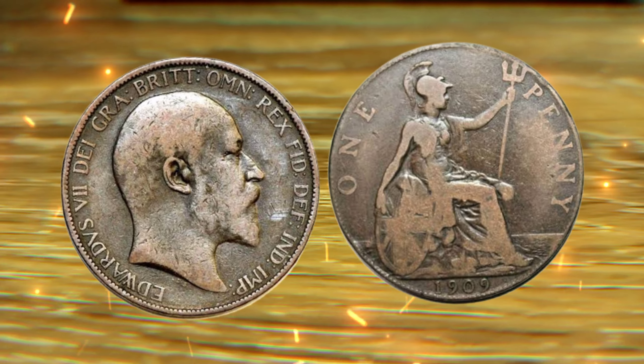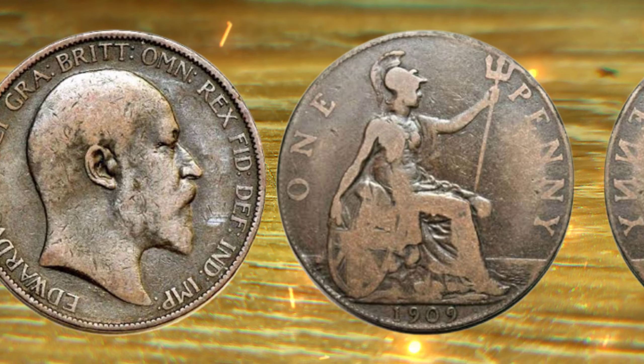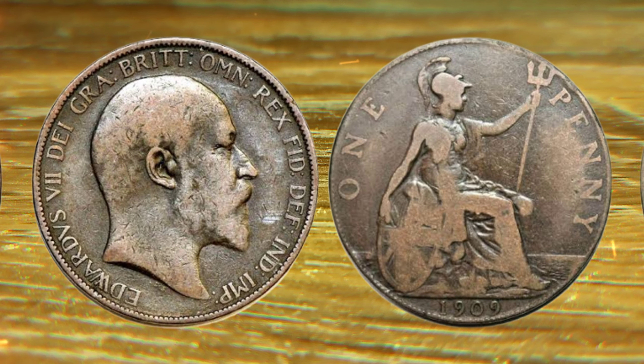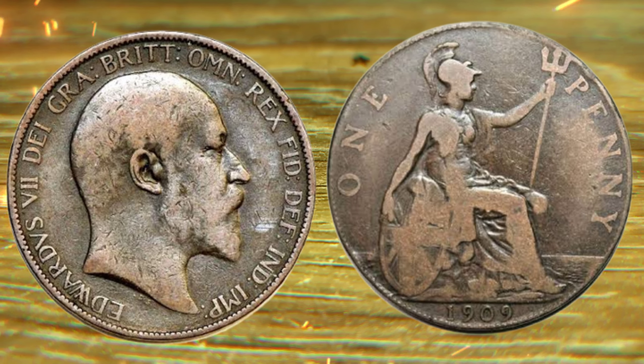Now, let's dive into the factors that determine the value of a 1909 one penny coin. Condition is crucial — coins in pristine condition fetch a premium. Rarity and demand also play a significant role. The scarcer the variety, the higher the potential worth.